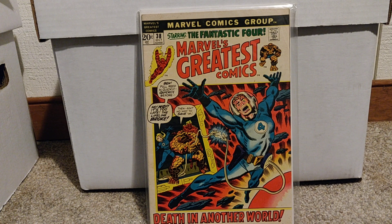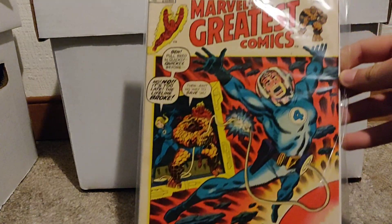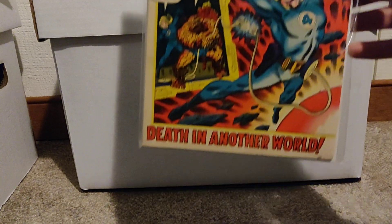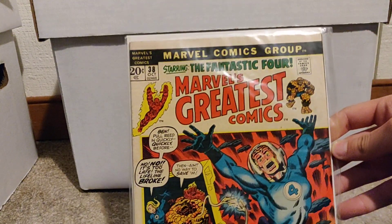Next, we've got Marvel's Greatest Comics number 38. I believe this run is all reprints of previous comic books — in this case, Fantastic Four. So that's cool. I have a few of these as well.